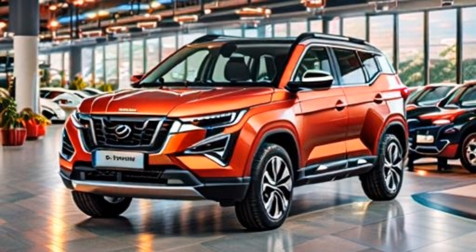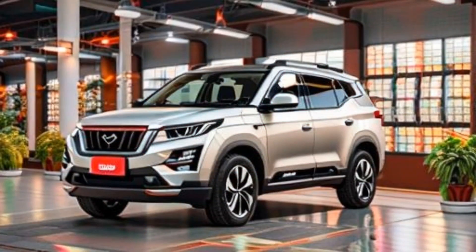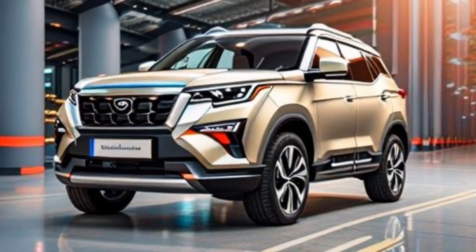The 2024 Mahindra XUV700 is an incredible choice for any individual who is searching for a medium-sized SUV that is loaded with highlights and offers extraordinary value. It has a trendy exterior, a spacious and agreeable interior, and a strong motor. If you are in the market for a new SUV, I energetically suggest looking at the XUV700.